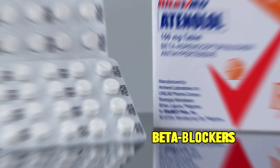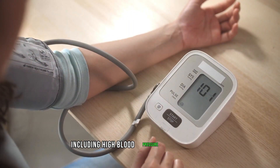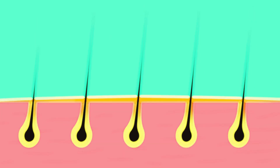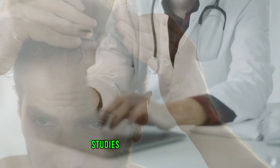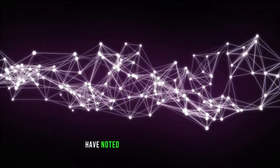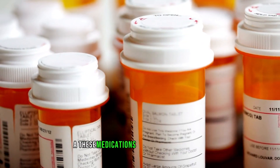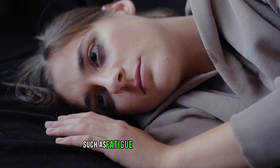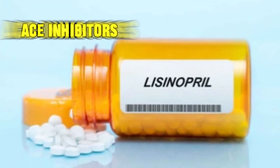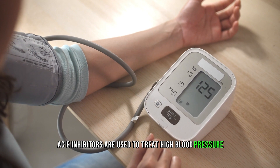Number 6: Beta blockers. Beta blockers are prescribed for various conditions including high blood pressure and migraines. They can disrupt the hair growth cycle, potentially leading to hair thinning and loss. Studies such as one published in the Journal of Dermatology have noted the connection between beta blockers and hair loss. Beyond hair loss, these medications may cause side effects such as fatigue and cold extremities.